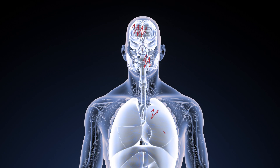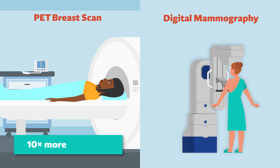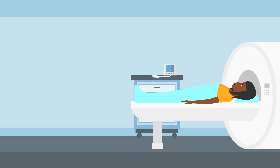Unfortunately, conventional PET scans expose patients to potentially harmful amounts of ionizing radiation. Consider breast cancer imaging, for example. A PET scan may cause 10 times more radiation exposure compared to a digital mammography scan. However, digital mammography images may not reveal the presence of a tumor due to inherent limitations, especially for women with dense breasts, leaving clinicians with incomplete information. Therefore, there is an urgent need to find ways of reducing radiation exposure during PET scans while maintaining performance.